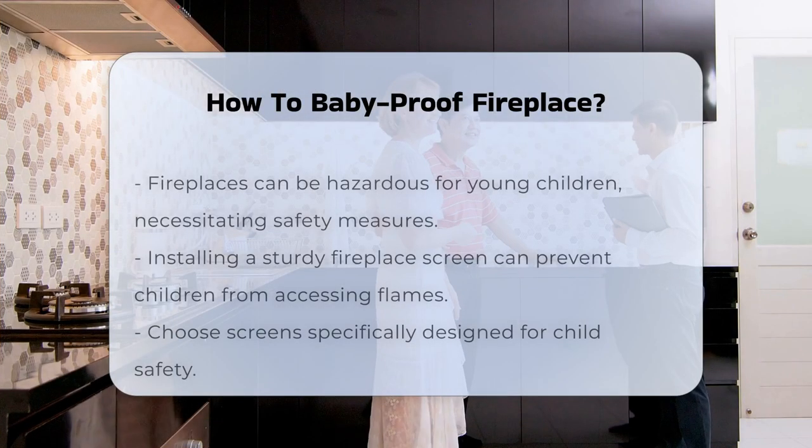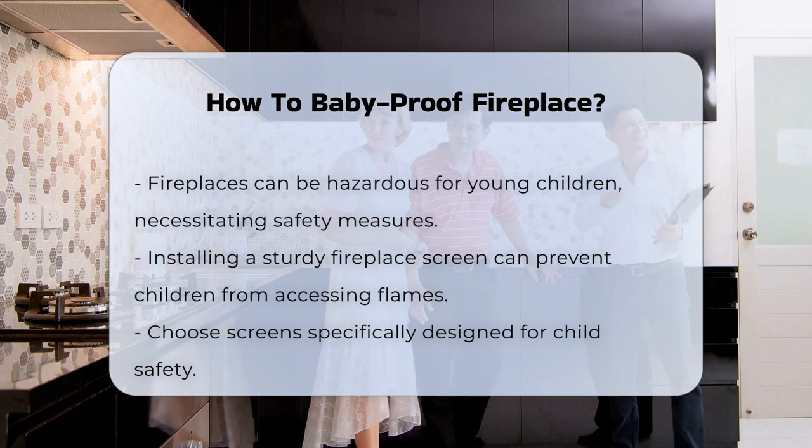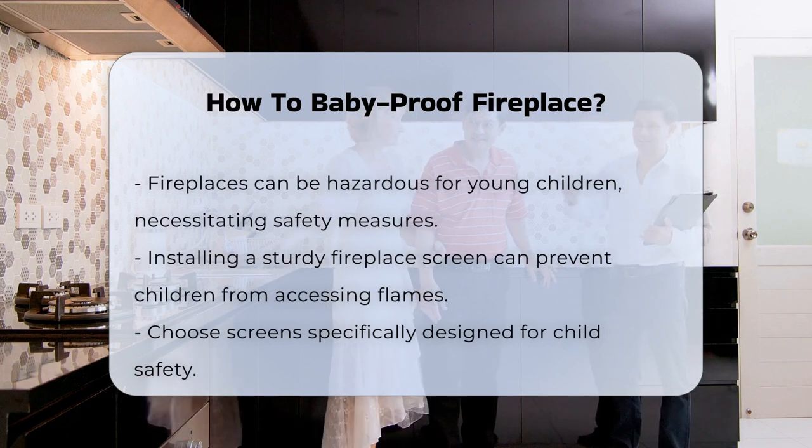Fireplaces can pose significant safety risks for young children. Understanding how to mitigate these risks is crucial for a safe home environment.